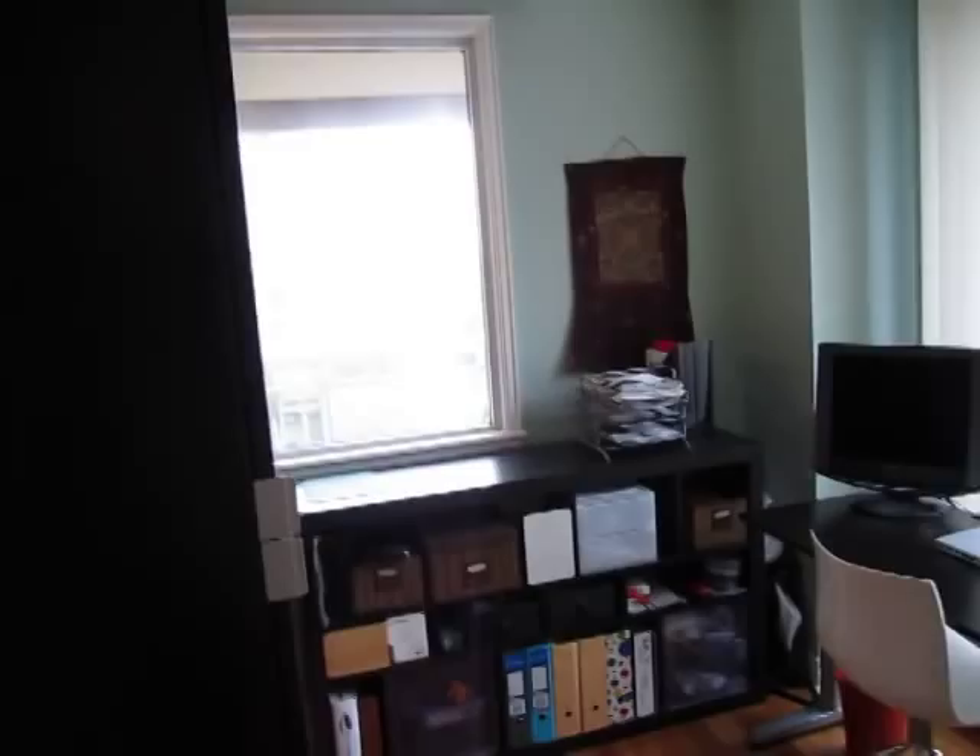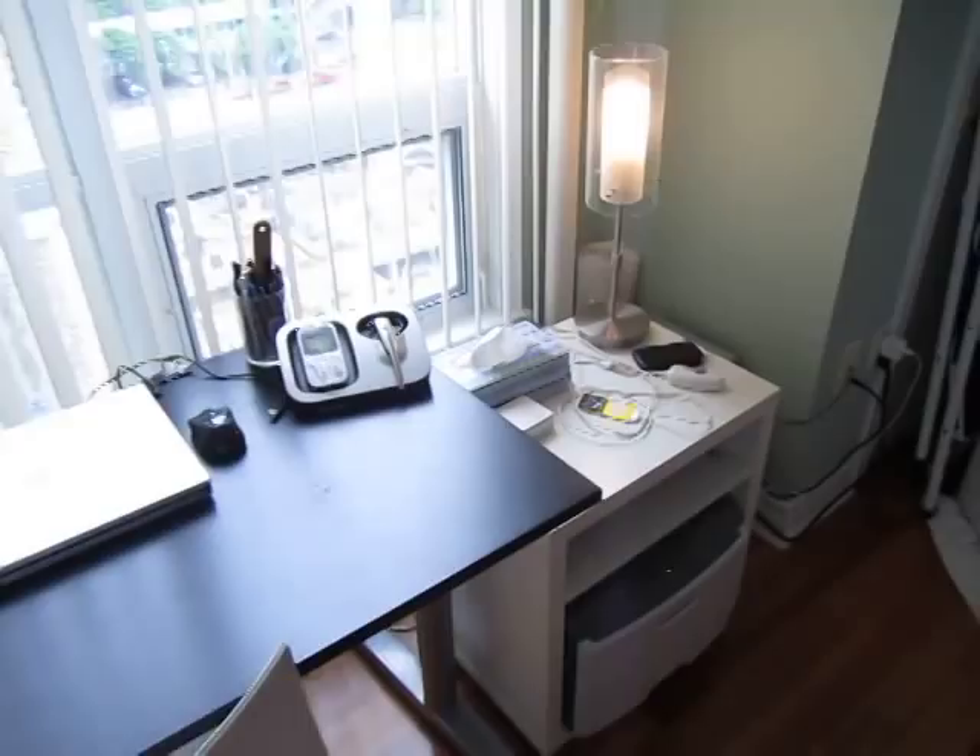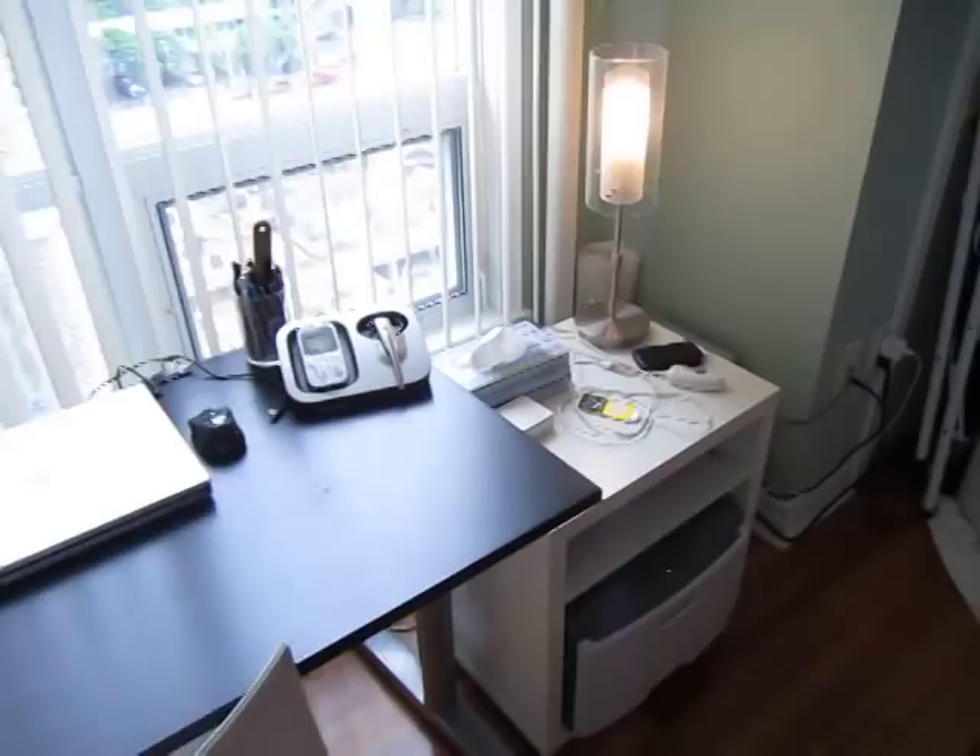This is the second bedroom — you could fit a child or use it as a guest room. There's a nice office area now, with plenty of natural light. The window coverings are all included, so it's totally turnkey.